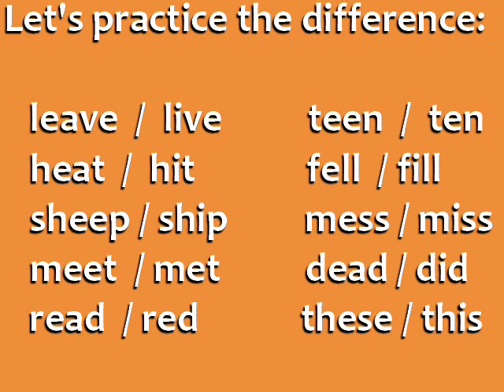Read — red. Teen — ten. Fell — fill. Mess — miss. Dead — did. These — this.